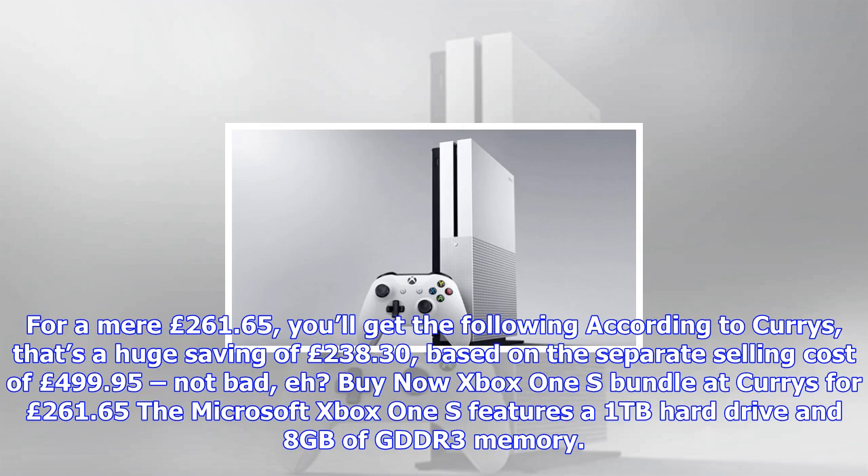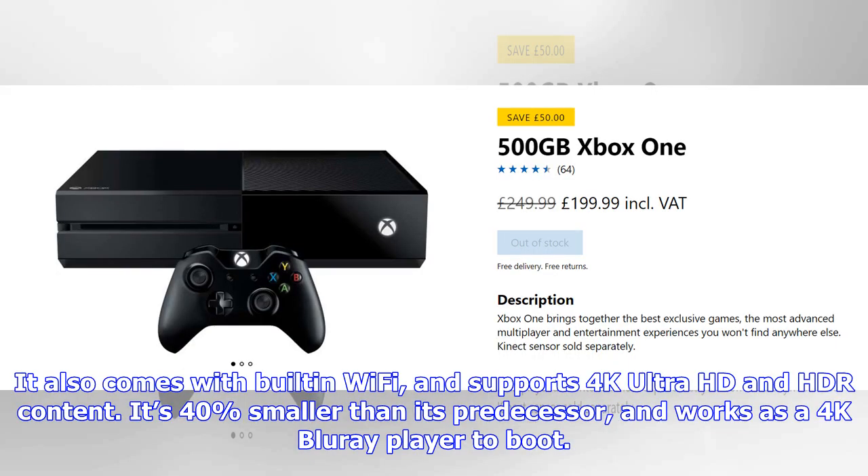That's a huge saving of £238.30, based on the separate selling cost of £499.95. Not bad. Buy the Xbox One S bundle at Curry's for £261.65.